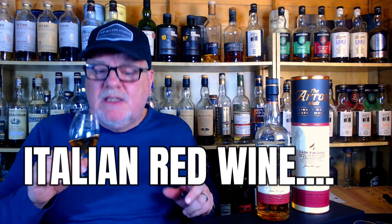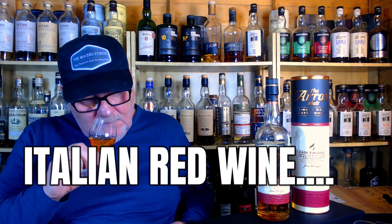Without any further ado, I'm going to dive in. This Amarone has been around since 2010 — that's when it first hit the shelves. Amarone is a rich, dry Italian wine — a high ABV wine — so it's a bit punchy but it's very very fruity and very sweet.